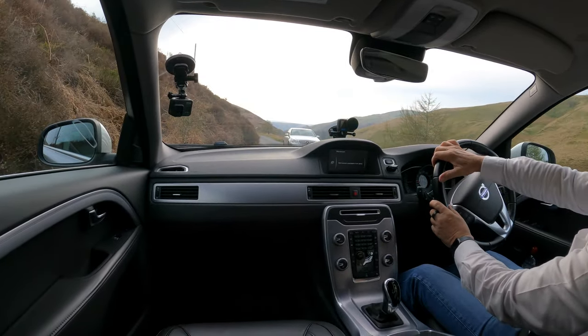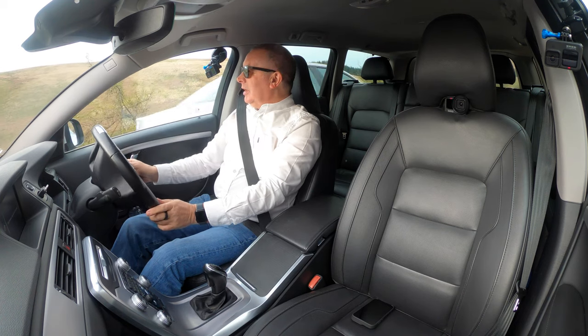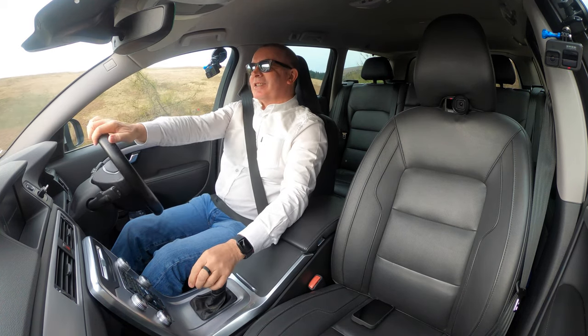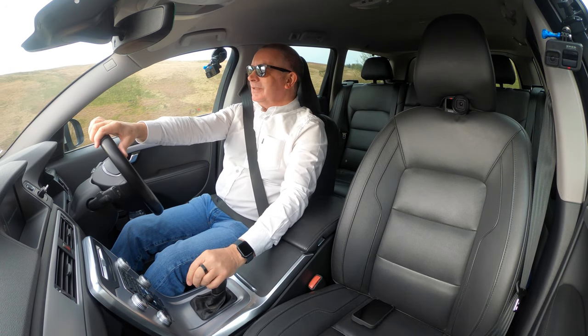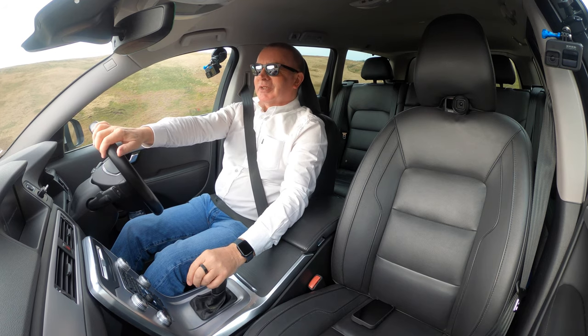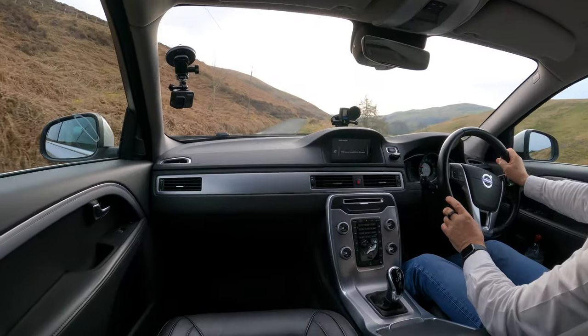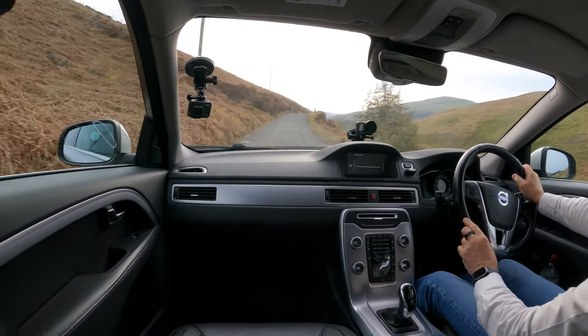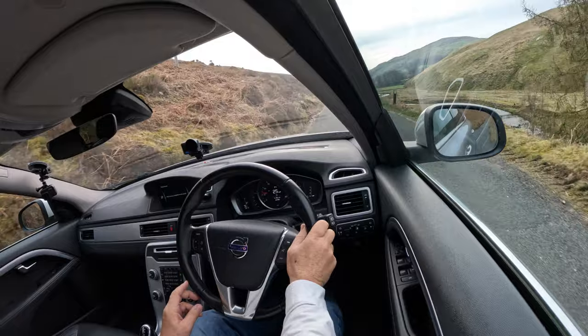So anyway, it's largely uneventful driving a Volvo — except when you come across huge tractors at certain-death corner. I think he'd have come off worse, to be fair.